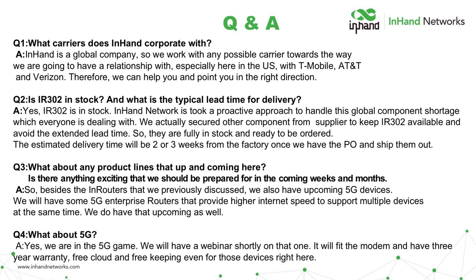Question: Is the IR302 in stock, and what's the typical lead time? We took a proactive approach to the global component shortage by securing components from alternative suppliers, so the IR302 is fully in stock and ready to order. Estimated lead time is approximately two to three weeks from our factory once a PO is accepted and shipped. We're on the front of the line — in-hand has done phenomenal proactive work to stay ahead of the shortage. Another question: any exciting upcoming products? We have upcoming 5G enterprise routers for higher-speed solutions connecting more devices simultaneously.